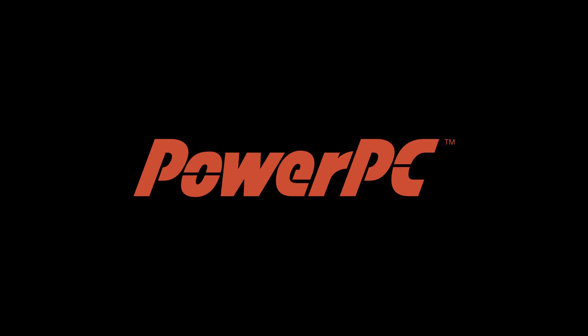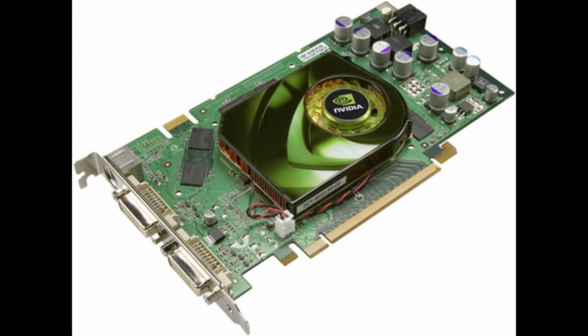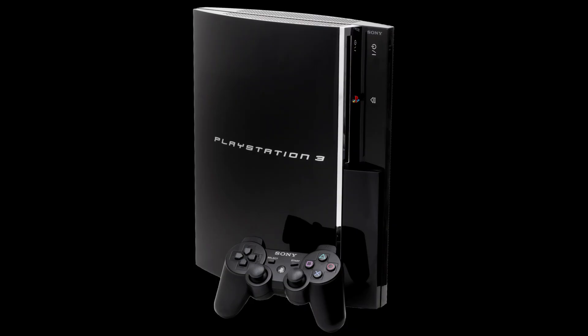The Cell is based on the PowerPC architecture. The GPU was equally impressive — it was known as the Reality Synthesizer, which is an awesome name for a GPU. It was based on the NVIDIA GeForce 7, and it used separate pixel and vertex shaders, unlike the Xbox 360. The Cell CPU and Reality GPU each get 256 megabytes of RAM, but they can share if they need. Both chips combined made the PS3 an absolute beast, and it ran games insanely well.